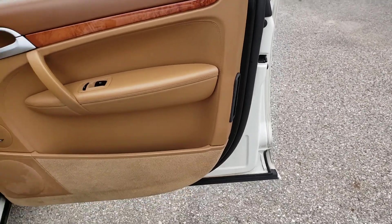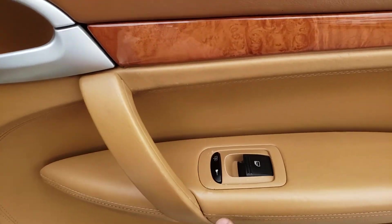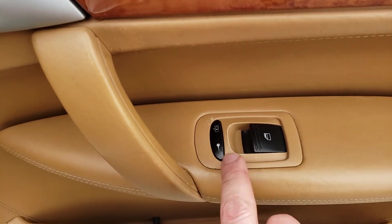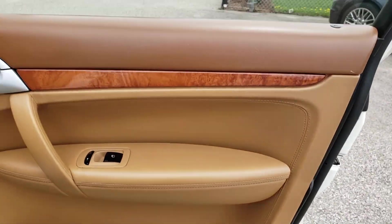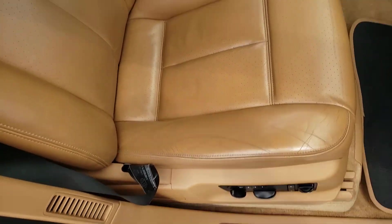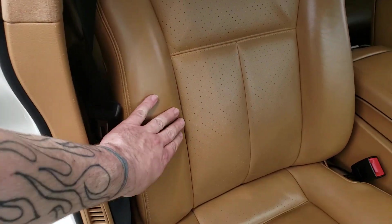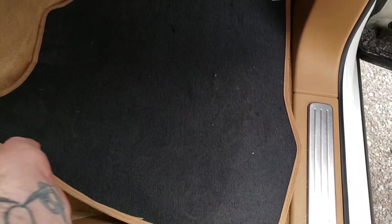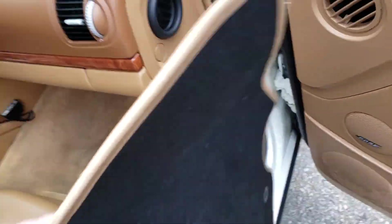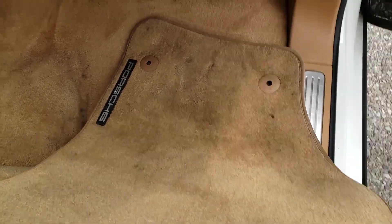At the passenger side front door there are no significant signs of wear and tear, though there is a little wear on the switches area. The passenger front seat is in a little better condition than the driver's seat with less wear — no cracks, and the leather is still pretty soft. There is a bit of a stain on the carpet here, and the mat is a little dirty, but that is to be expected.